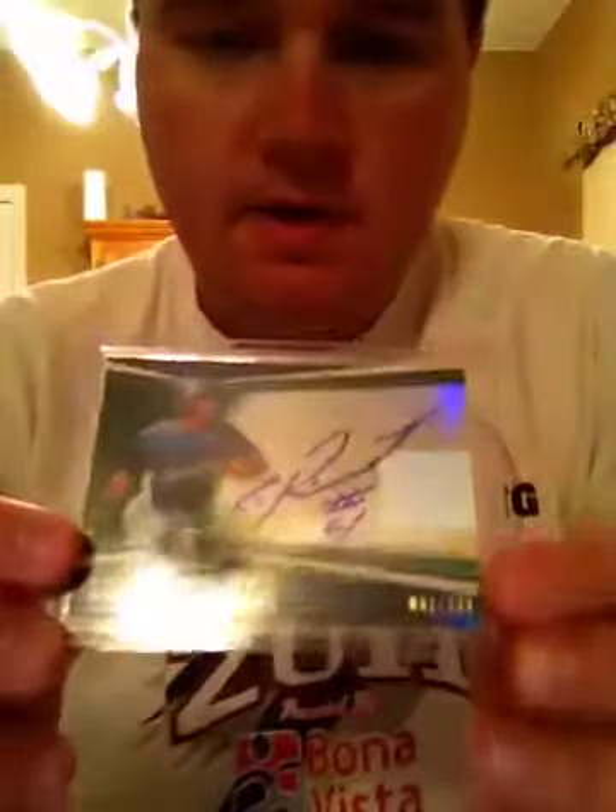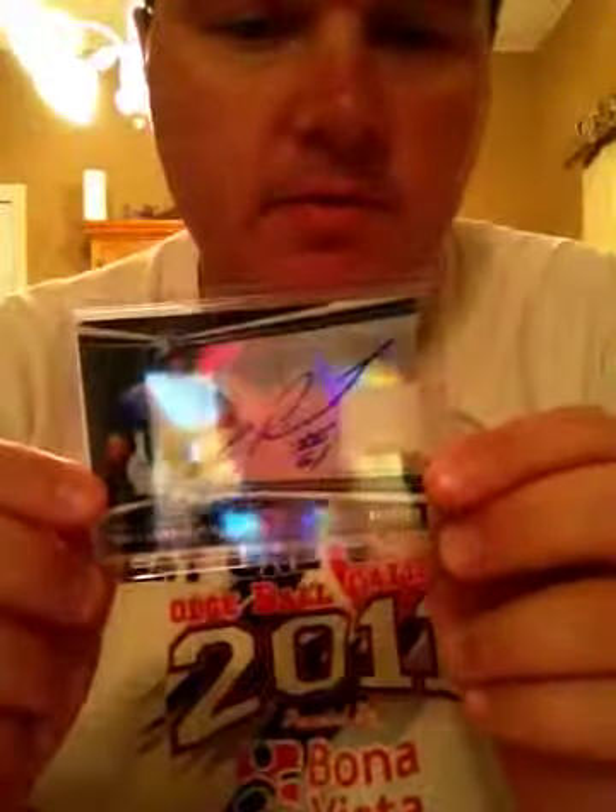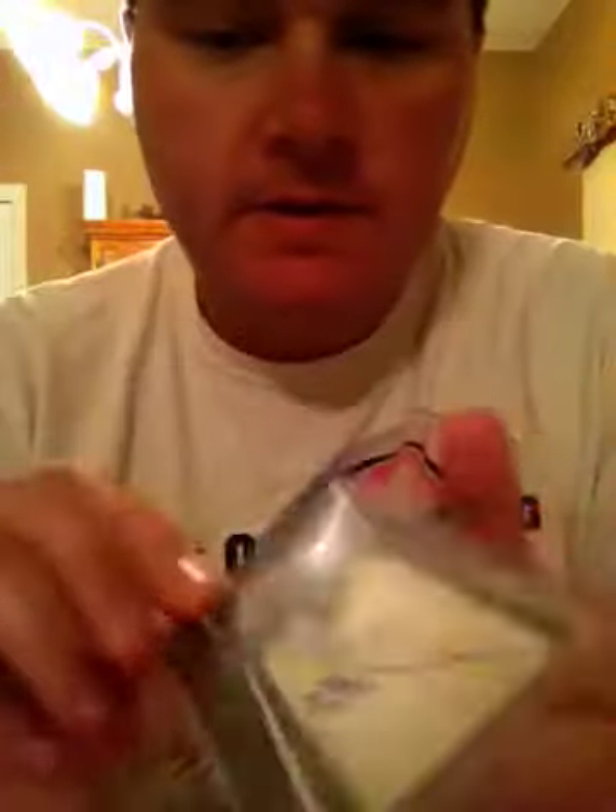I actually got another Redemption and a bunch of packs. I saw that they had shipped this, but I got no notification from Topps. I don't think it's a huge hit, but it's a green Guillermo Pimentel refractor out of 399, on card. Quite nice.